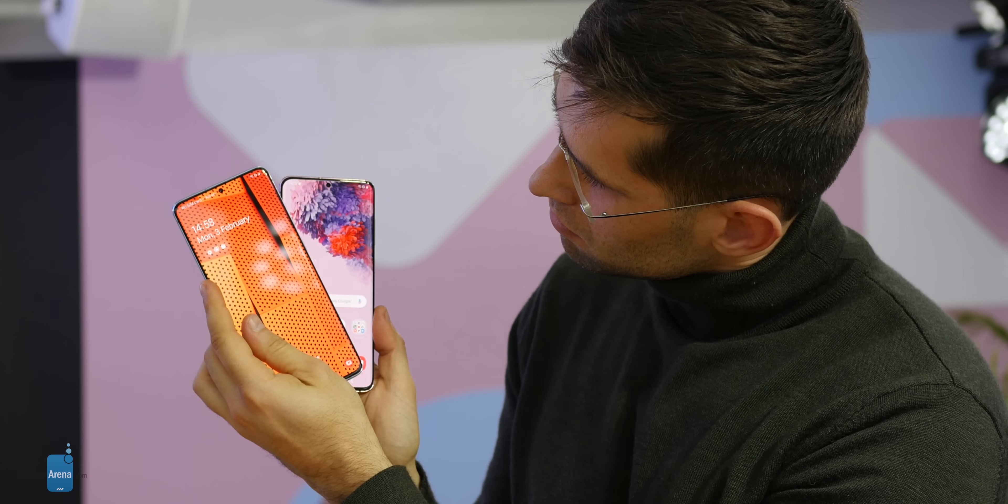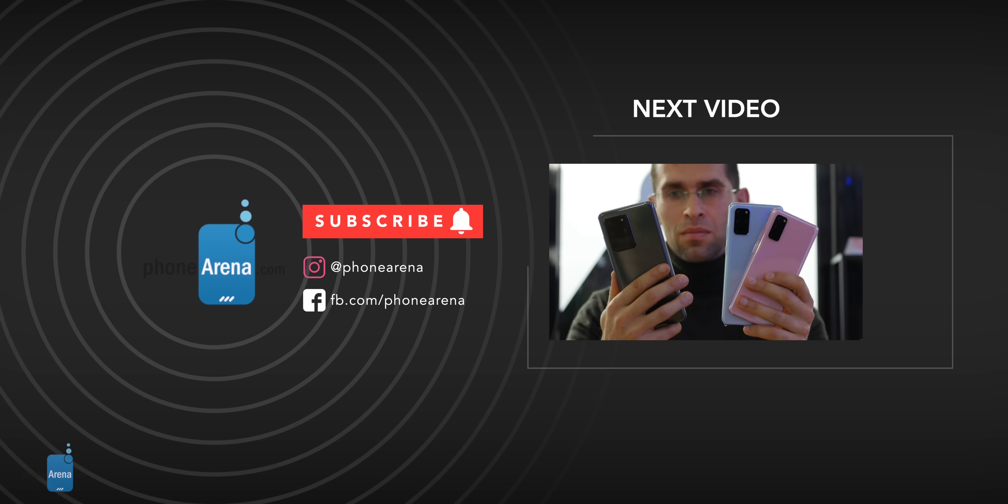That wraps up our first look at the Galaxy S20 and the Galaxy S20 Plus. Do you have any questions? I'll be happy to answer them in the comments below. Smash that like button if you enjoyed watching, and subscribe to see more from us. My name is Vik, this is PhoneArena, and I'll see you in the next one.